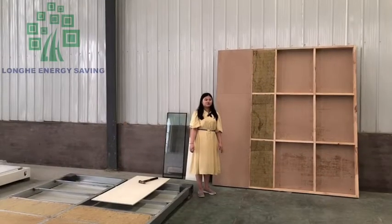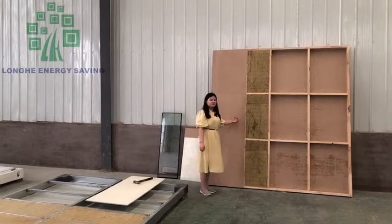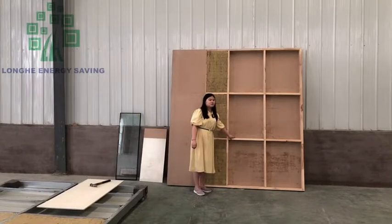I will introduce the roof system and the wall panel system. You can check this structure — this is the New Zealand pine wood structure.